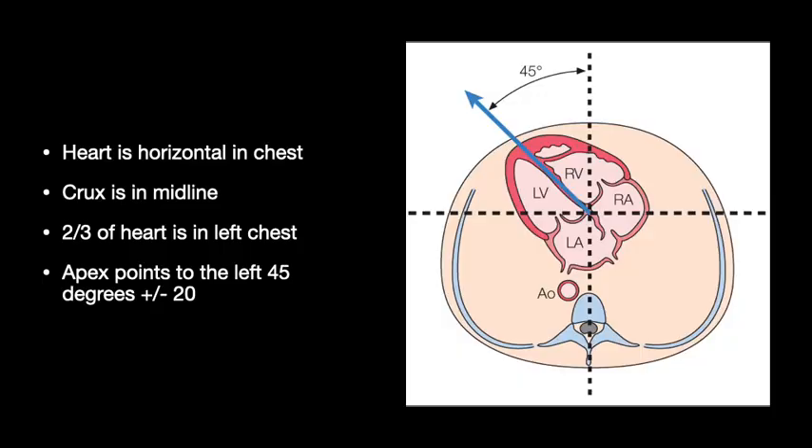Let's talk cardiac anatomy. The heart sits horizontally in the chest — we think of it as standing up with atria at the top and ventricles at the bottom, but in the fetal chest it's pretty much horizontal. The crux, or cross, is in the midline, so a line drawn from the sternum to the vertebra goes right through the crux. That leaves about two-thirds of the heart in the left chest and one-third in the right.